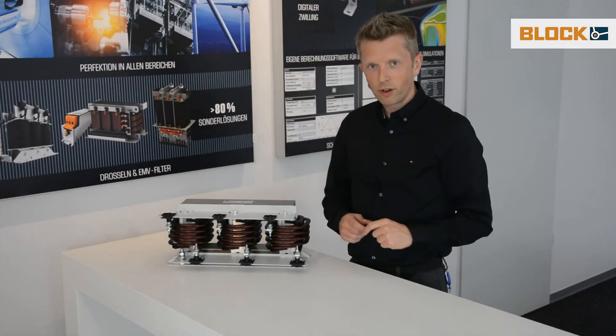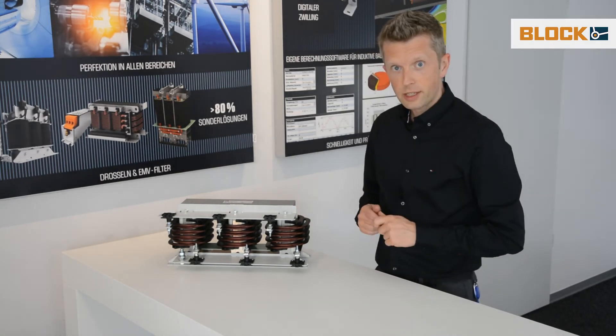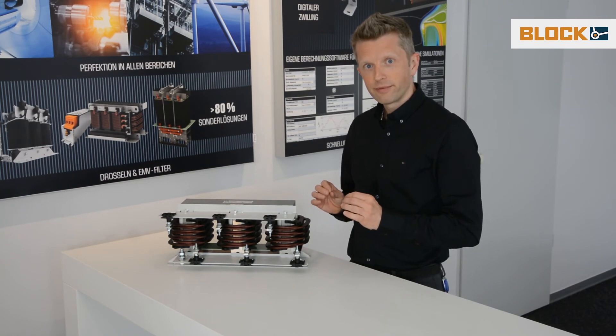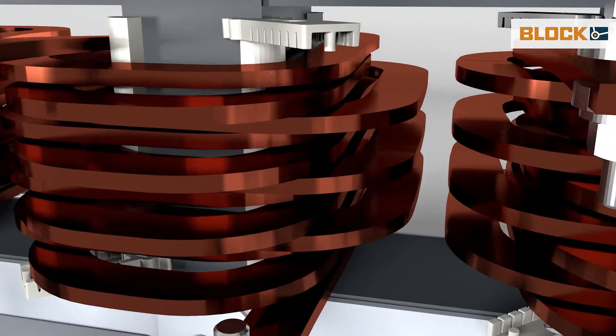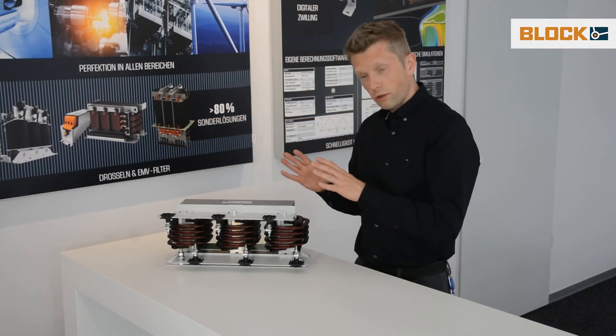And the best of all, no insulation material is used. Besides cost savings, this means a very high lifetime. The required conductor material is also small due to the good cooling, which makes the inductor resource optimized and very light.